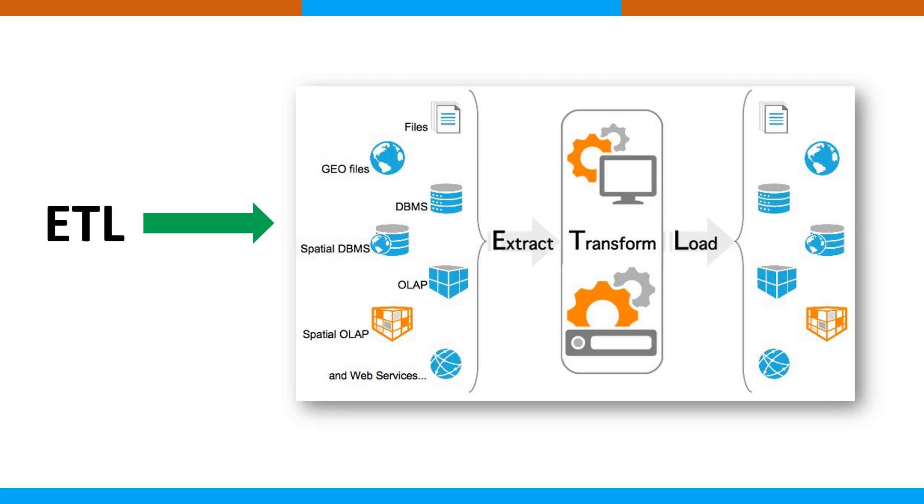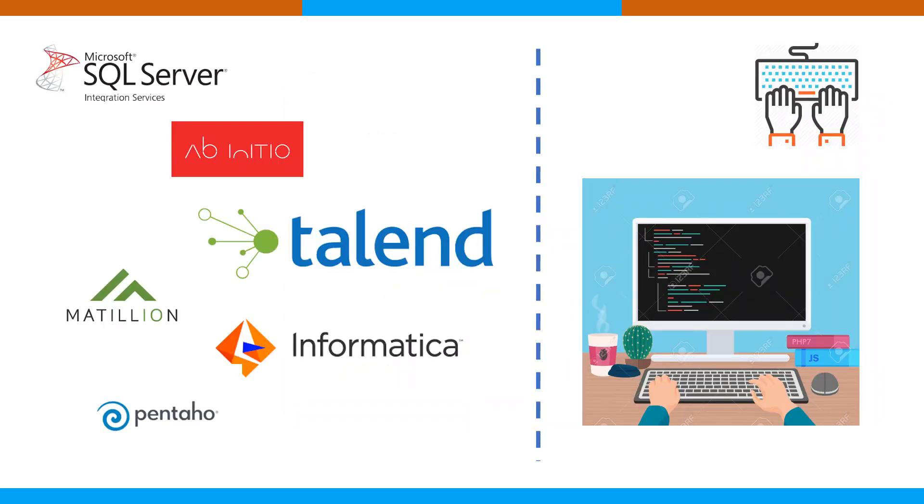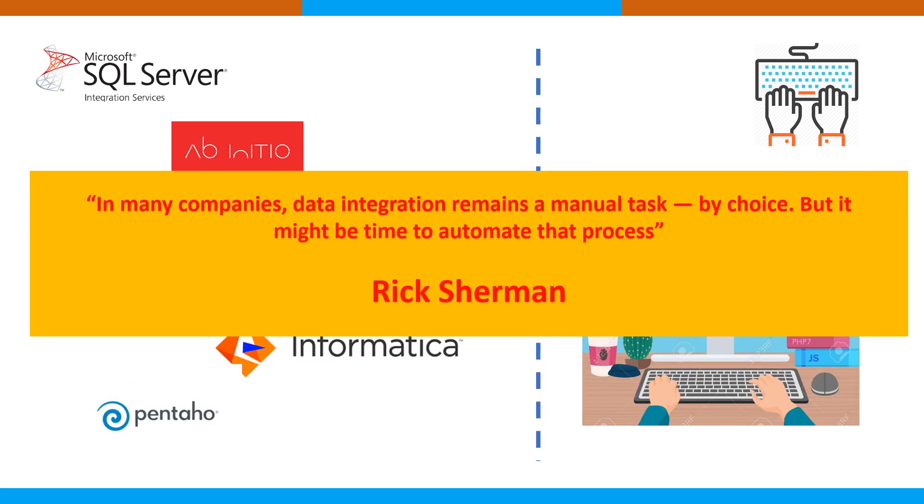We need to figure out if ETL tools that are completely GUI-based will be helpful for your business cases. For example, we have Talend, Informatica, Matillion from Amazon, and SQL Server Integration Services. Should we use these, or should we go for hand coding solutions using programming languages like C++, Java, or Python, and develop ETL solutions completely from scratch?